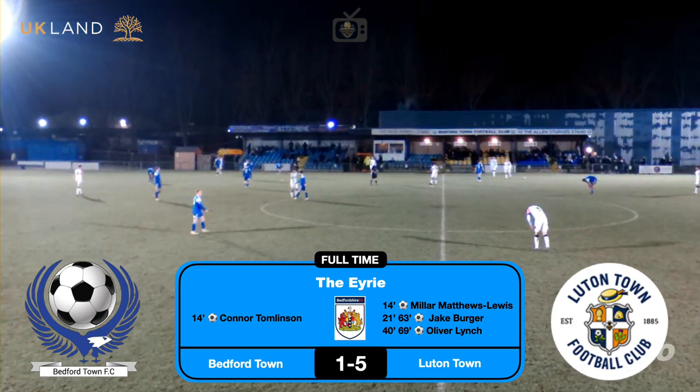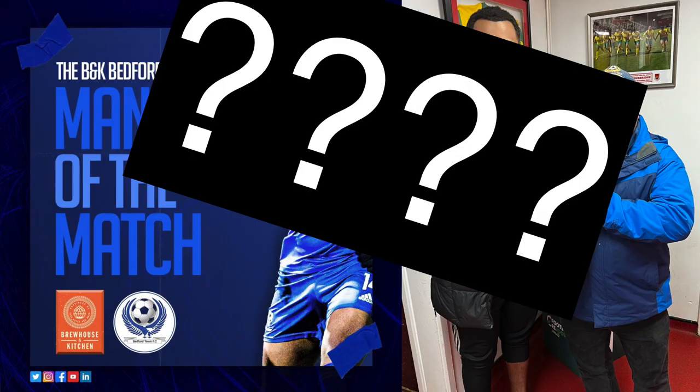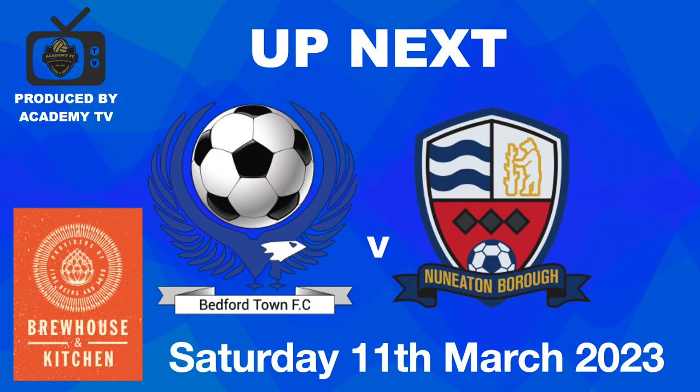They go through to the final. Thanks for watching Academy TV. Don't know who the man of the match was. Up next — see you next time.